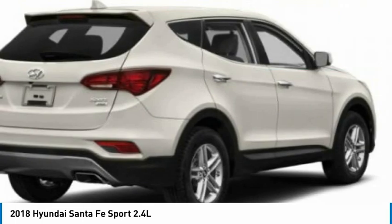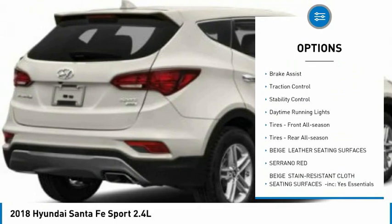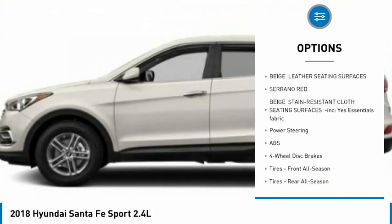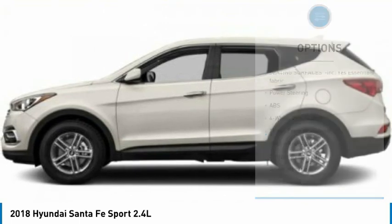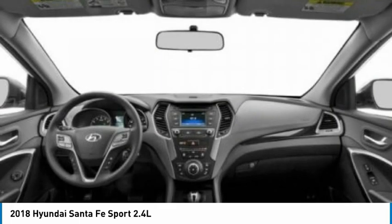Here are some of this vehicle's great options: tire pressure monitor, all wheel drive, aluminum wheels, rear spoiler, brake assist, traction control, stability control, daytime running lights, tires front all season, tires rear all season.